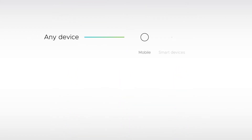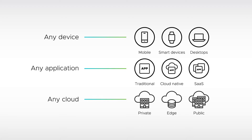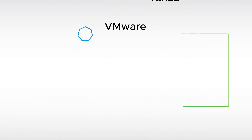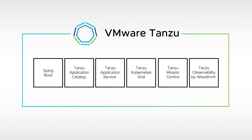VMware's vision has always been to support and secure applications across any cloud, any type, and any device. And with their Tanzu portfolio, they've extended that vision from physical and virtual machines to containers and DevOps.